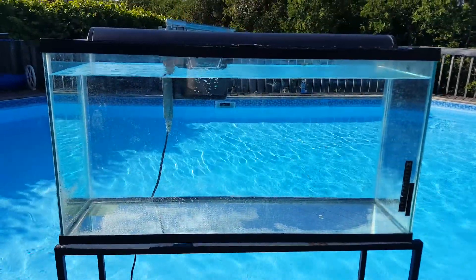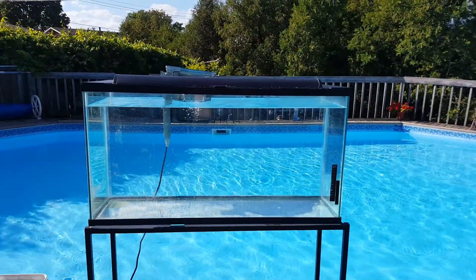None of the seals are broken — this tank does not leak. Email me for info. Thank you, bye.